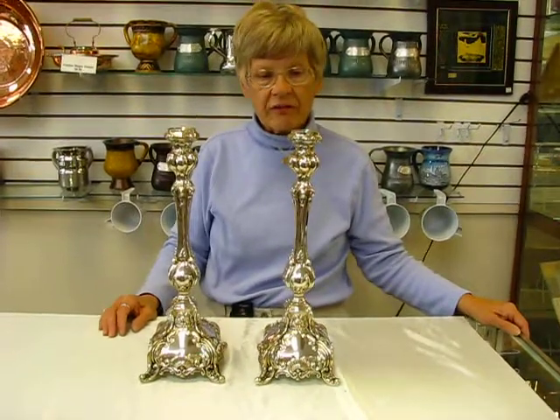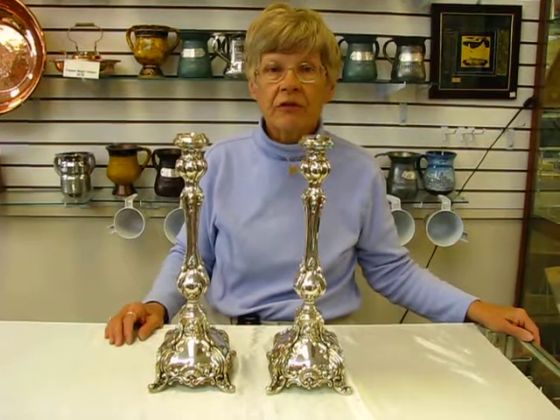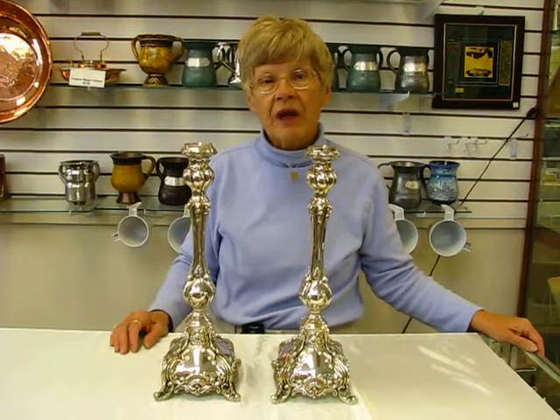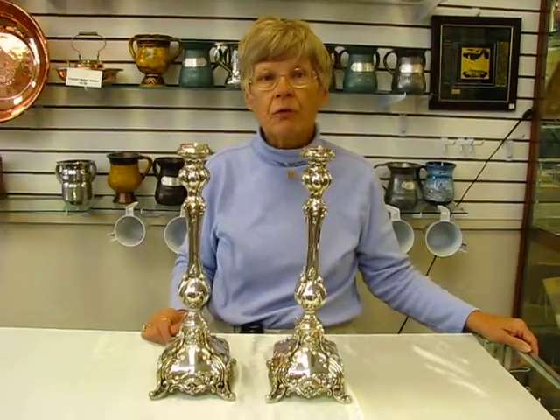These candlesticks contain approximately 830 grams of silver, and they are a beautiful pair available at Erin's Jewish Books and Judaica in Denver, or please check our drop down menu below for order information.